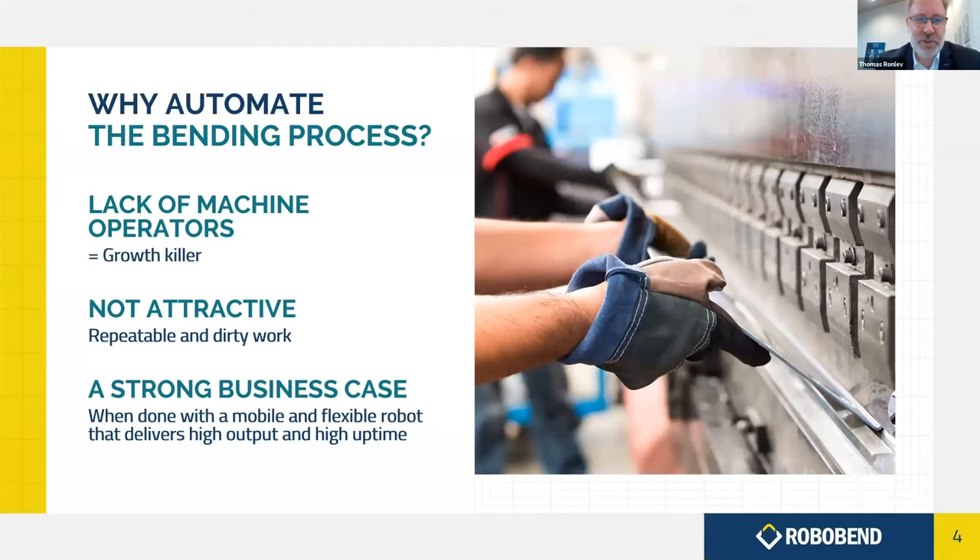Why automate the bending process at all? It's getting more and more difficult to find machine operators, especially if you want to use a machine beyond just the first shift. This is a growth killer — if you don't have operators, you lack capacity and have to say no to clients. Especially for larger batch orders, it's dirty and repetitive work, and young people don't want to take such jobs, so the market is gradually being emptied of skilled manual bending operators.